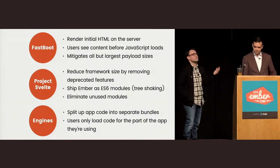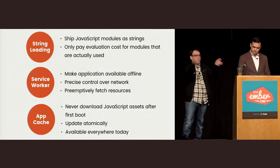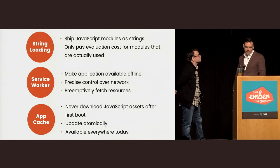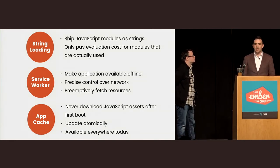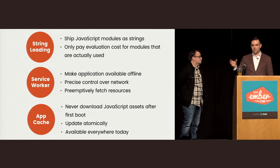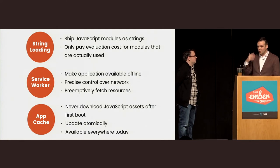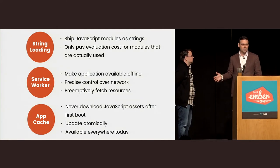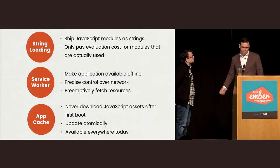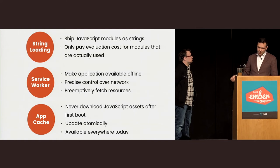The key story with Engines is that the API needs to work with the existing Ember you already know, not requiring anything new except being careful about what different Engines can see about each other. String loading is another idea: you ship your source code as strings instead of JavaScript and evaluate them lazily, avoiding a big evaluation cost upfront. Google did a bunch of research on this around 2010 and we used to do it in Sproutcore. Taking advantage of Service Worker makes apps available offline and gives precise control over network flow and caching, including prefetching resources.